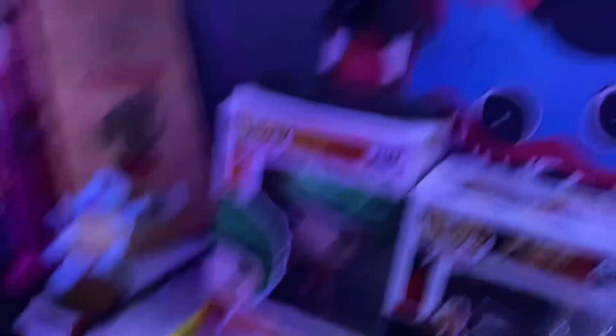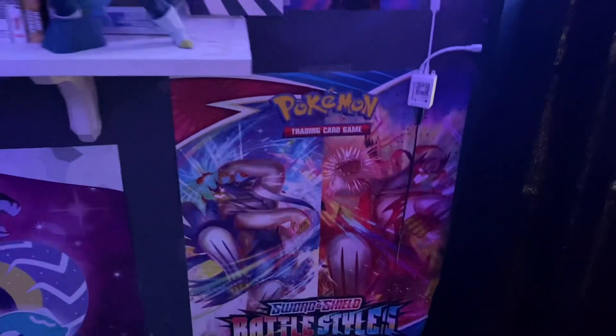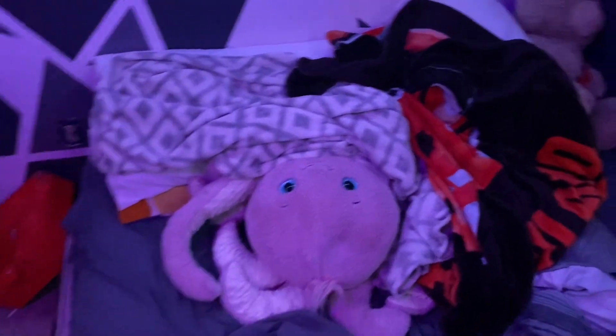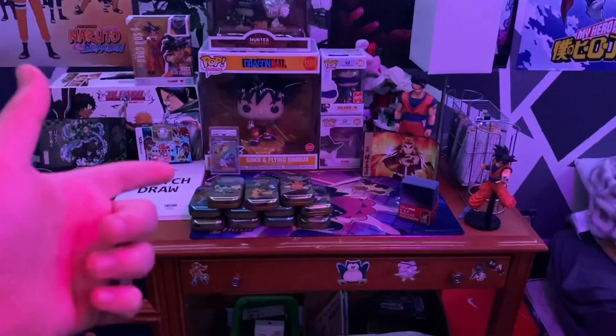The Huggy Wuggy painting my girlfriend did — now you can see it better. The Pikachu spot and then more Pop figures over here. Some posters — Black Clover, Scarlet Violet, Battle Styles poster. My bed, my octopus pillow. Then a little teddy bear and this is like my art station slash Pokemon opening station.